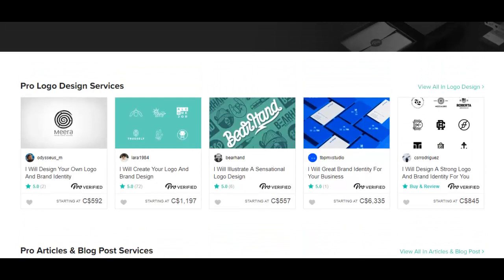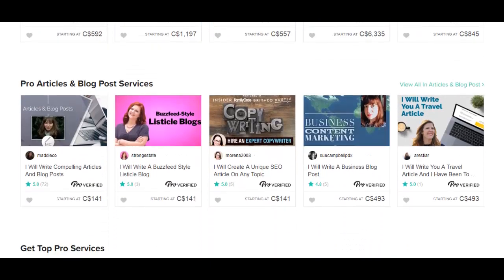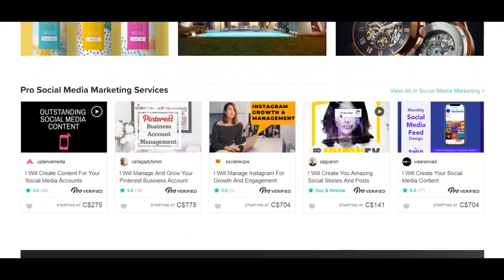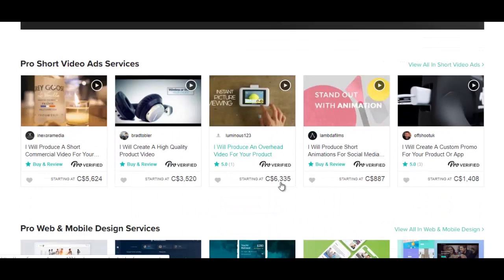Just take a look at some of the services here and the prices. $1,197 for a logo. $6,000 for a brand identity for your business. $800 here. Someone's offering to write a travel article for $493. So long gone are the days where Fiverr was just about $5 gigs. Now there are $1,000 gigs — here's one for $6,000: I will produce an overhead video for your product.